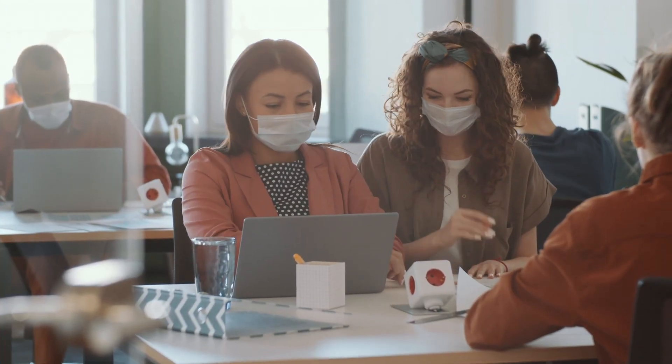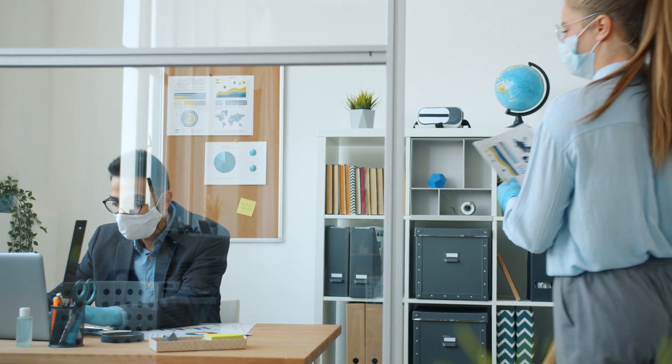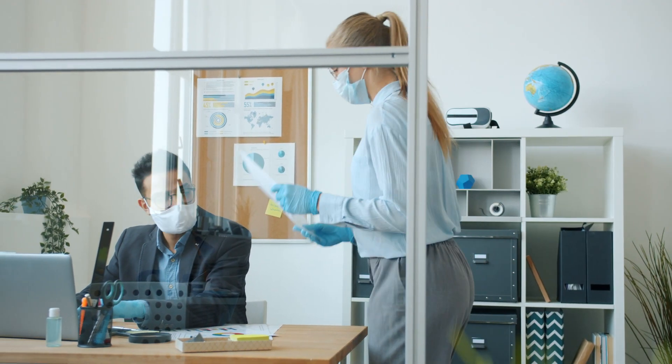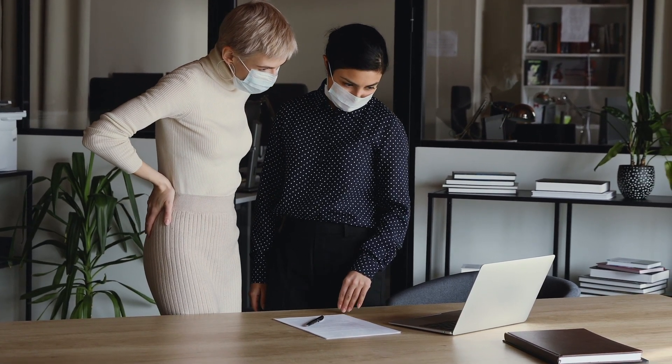The Return to Work app enables you to understand your employees' readiness to return, to ensure the safe induction of employees with screening processes, and to protect employees within the workspaces by provisioning protective equipment.